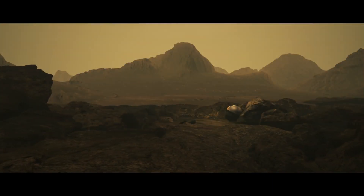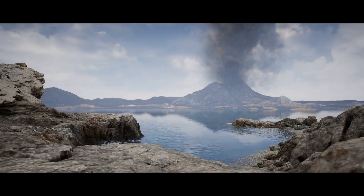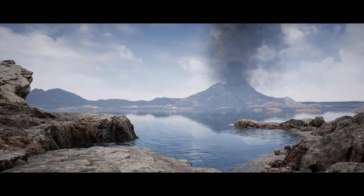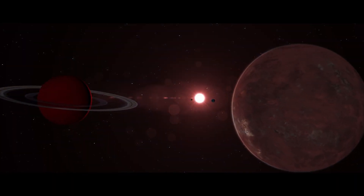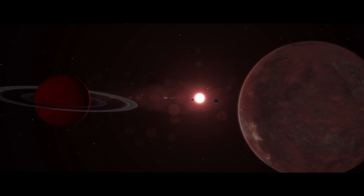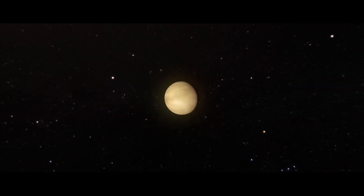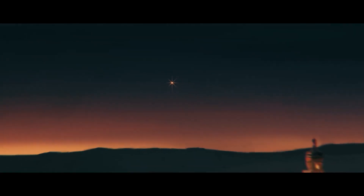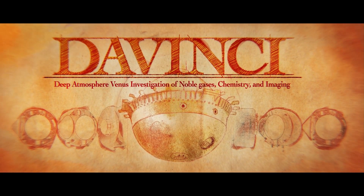The discoveries that emerge from this diverse data set will tell us whether Venus was truly habitable. And the story we reveal at Venus will reach even beyond the solar system to analog exoplanets that will be observed with the James Webb Space Telescope. Venus is waiting for us all, and da Vinci is ready to take us there and ignite a new Venus Renaissance.